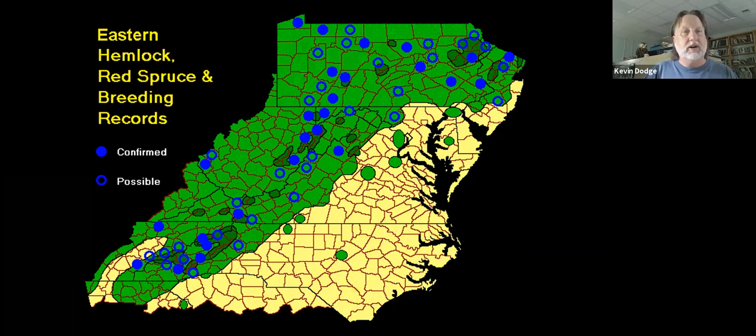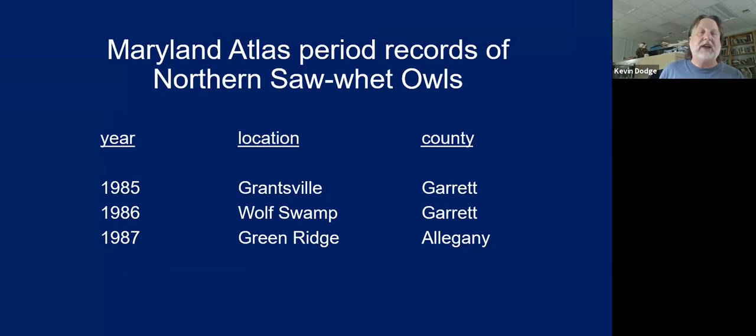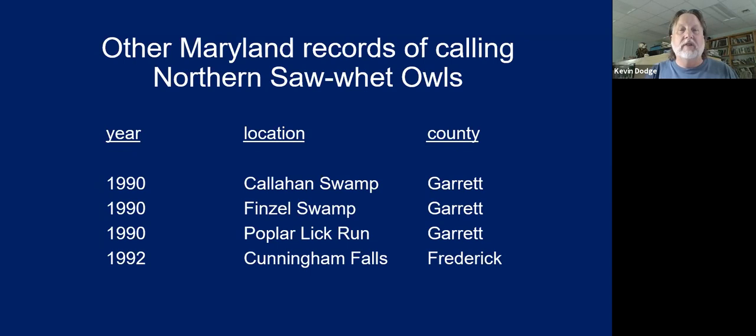Do we have saw-whets in Maryland? Do they actually nest in Maryland? When you look back through the records, there are various records of young saw-whet owls that could fly — presumably they nested in the area, but there was no actual nest to prove it. Most were in far western Maryland. There's one in Frederick County possibly associated with Catoctin Mountain. In the first breeding bird atlas in Maryland in the 1980s, there were two records of calling saw-whet owls from Garrett County.